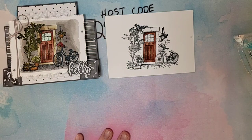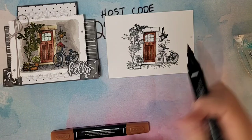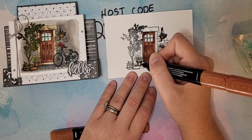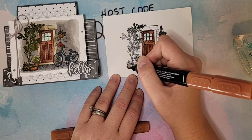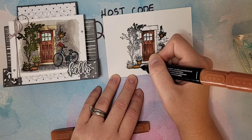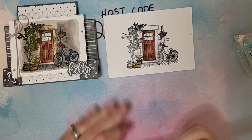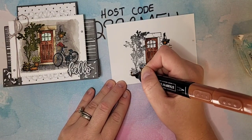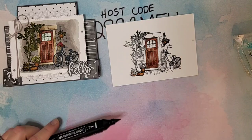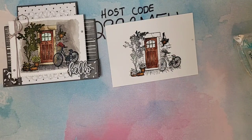Now let's go in with Cinnamon Cider. I use Cinnamon Cider for all of my baskets. I'm going in with my light, just kind of filling in the little pots and going around those flowers. It's a small, detailed image, but it's really stunning. You don't have to color it if you're making a bunch — heat embossed in a metallic color would be gorgeous. Just a little bit of the dark under the leaves, then back with the light.